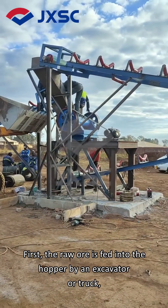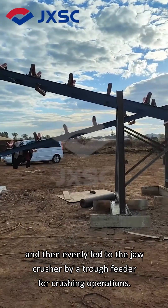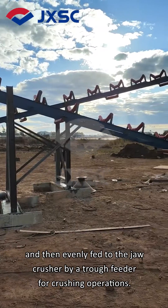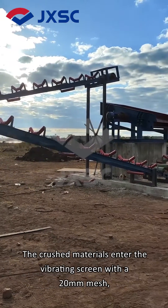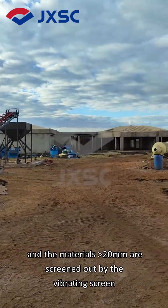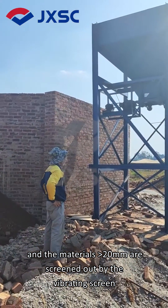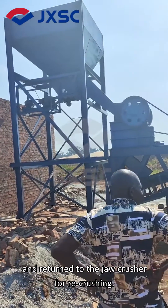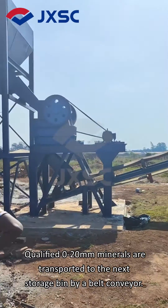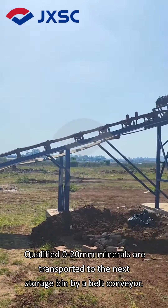First, the raw ore is fed into the hopper by an excavator or truck, and then evenly fed to the jaw crusher by a trough feeder for crushing operations. The crushed materials enter the vibrating screen with a 20 mm mesh, and materials larger than 20 mm are returned to the jaw crusher for re-crushing. Qualified 0–20 mm minerals are transported to the next storage bin by a belt conveyor.